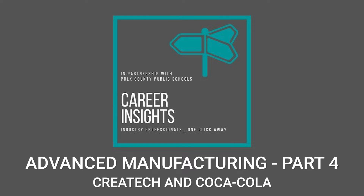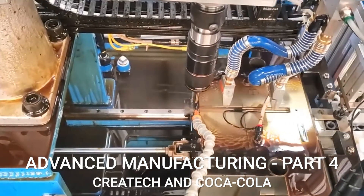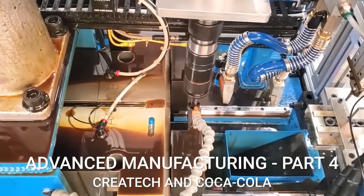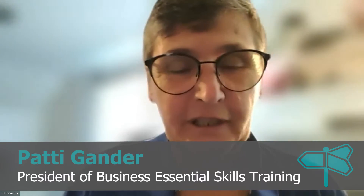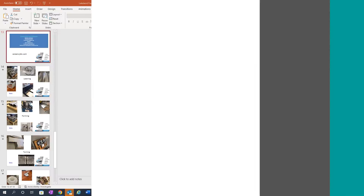Welcome to Career Insights. The Career Insights series features local industry professionals engaged in conversation with students and recent graduates about career planning and job opportunities in Polk County, Florida. I'm Patty Gander, the facilitator of today's session. We're really happy to have everybody on board — all of the high schools as well as all of our presenters today — to kick off manufacturing month.